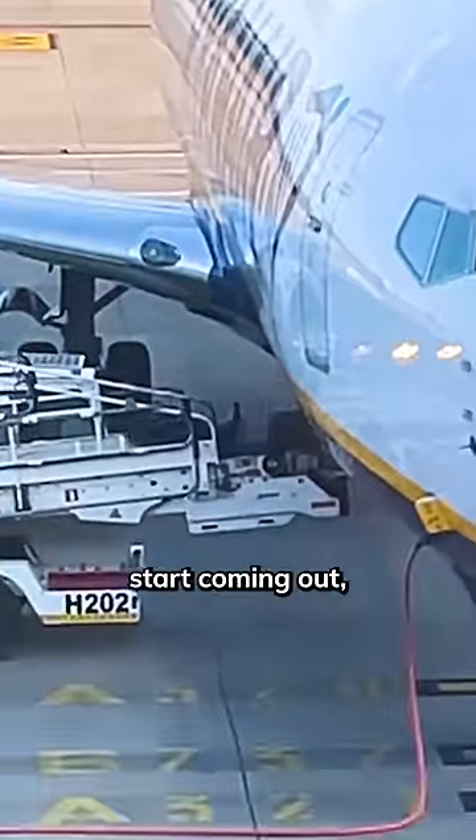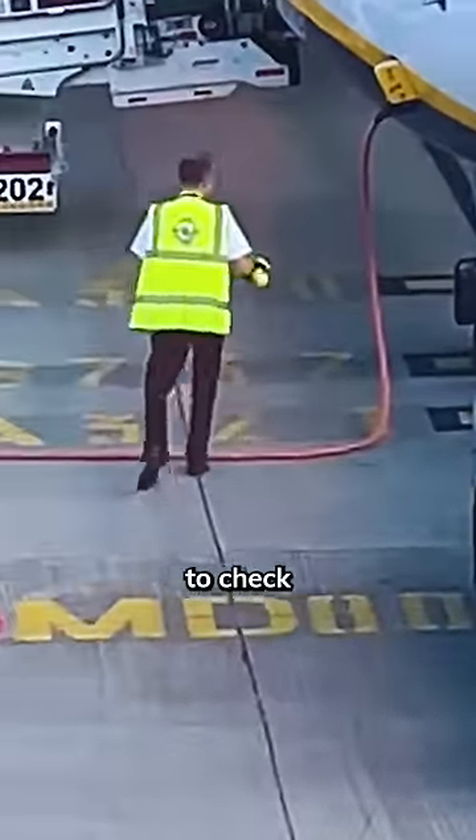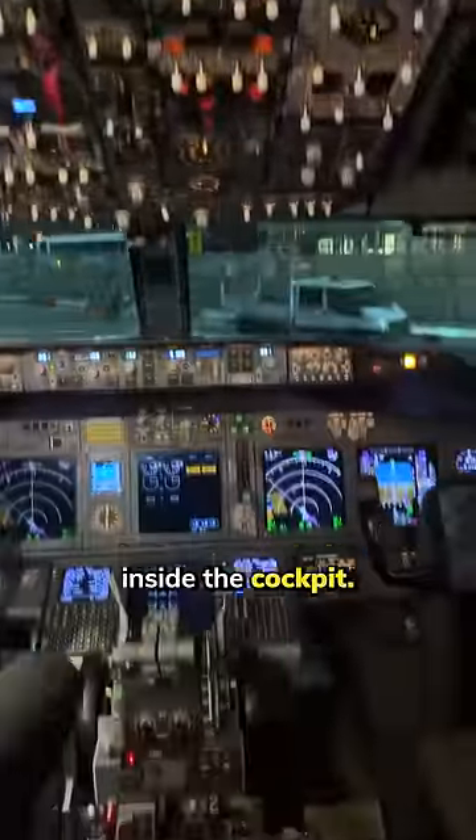Right after the first few bags start coming out, the pushback bar is being attached to prepare the airplane for its next flight, followed by one of the pilots getting out to check that the airplane is fit to fly, while the other one sets everything up inside the cockpit.